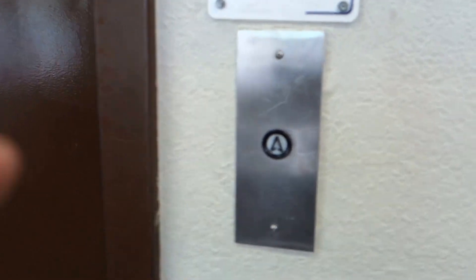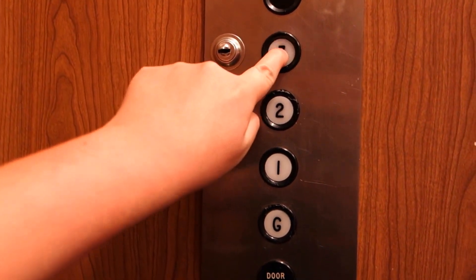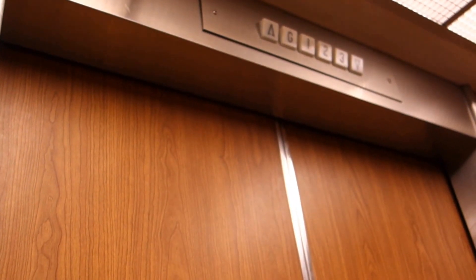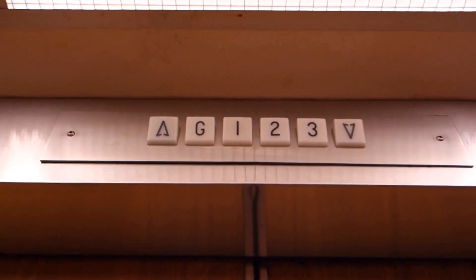With traditional fixtures. Let's get ourselves a cab view. Right here, look at this — very early traditional. Get yourself a view of the indicator.